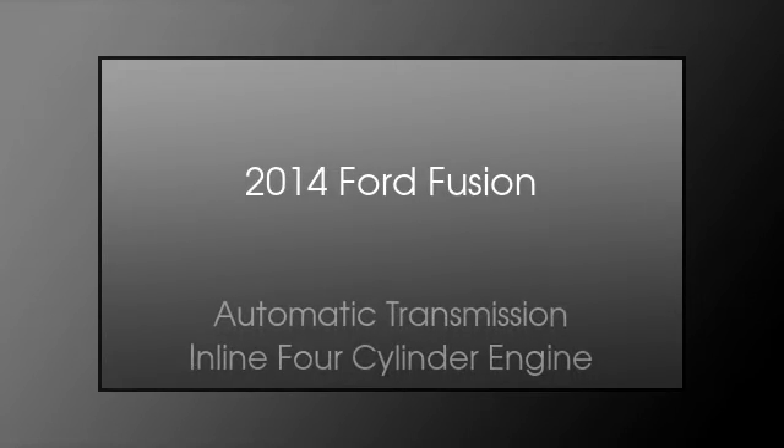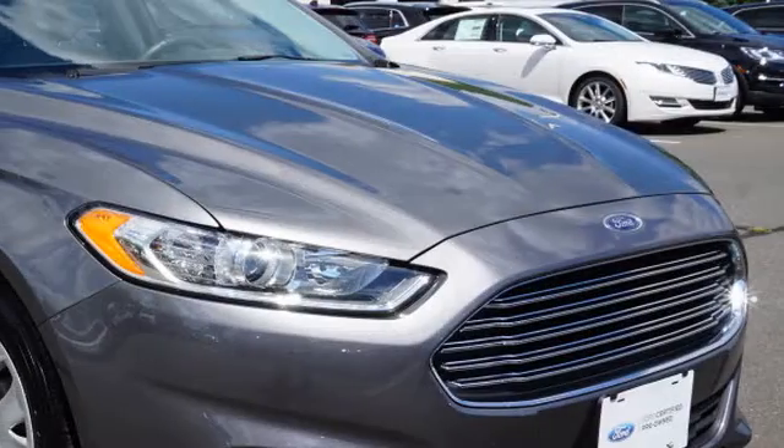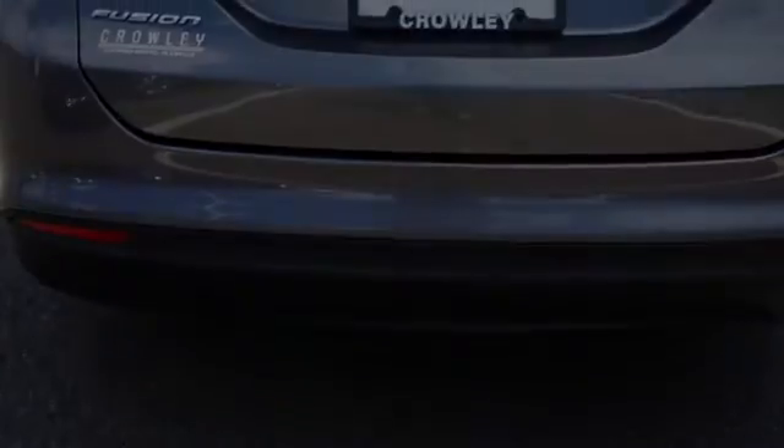This is a 2014 Ford Fusion. This four-door sedan has an automatic transmission and an inline four-cylinder engine.